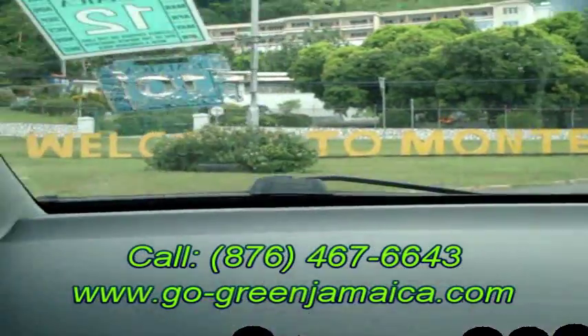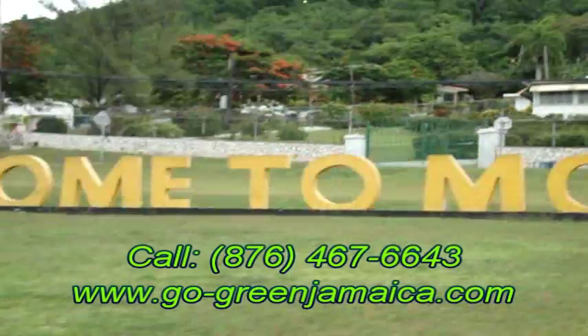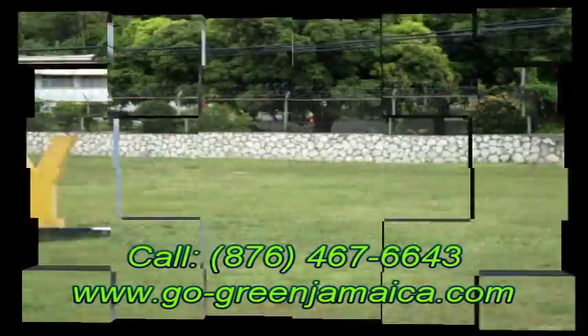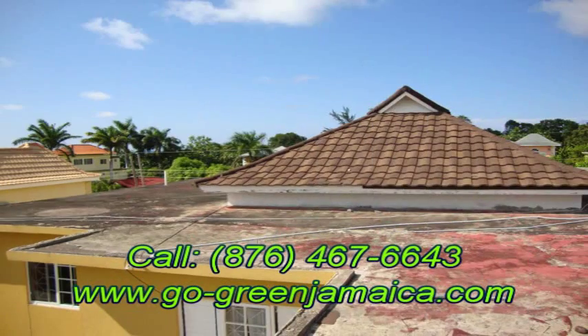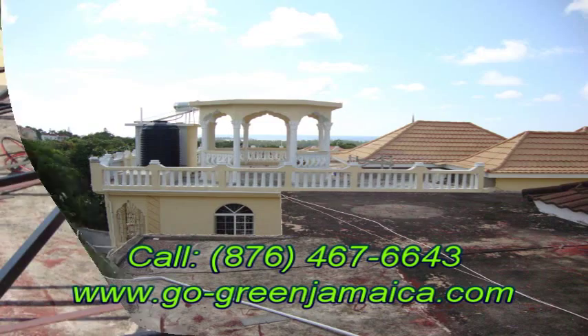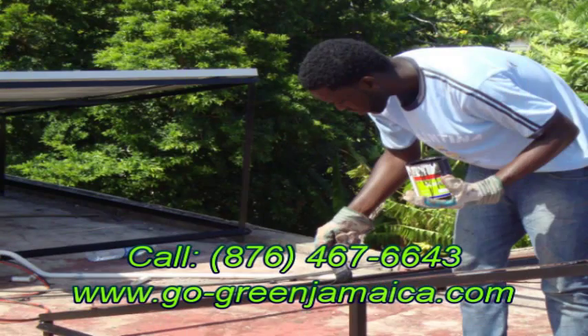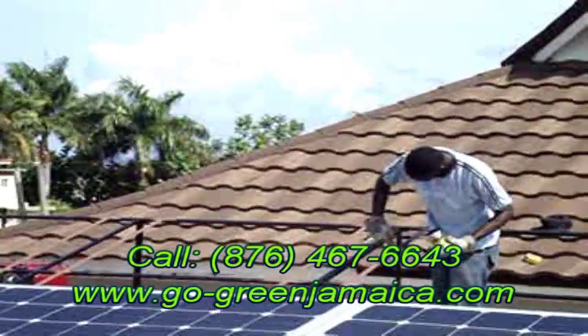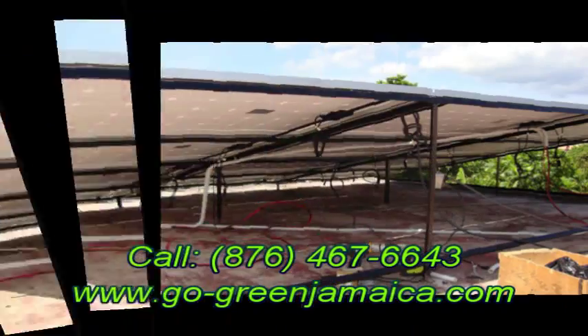Hi, I'm Rory with Green Lantern Energy. Let's take a look at our 6.75 kilowatt solar system designed to run a household using roughly about 35,000 Jamaican dollars in electric bills from JPS, which will basically equate to roughly about a thousand kilowatt hours per month.